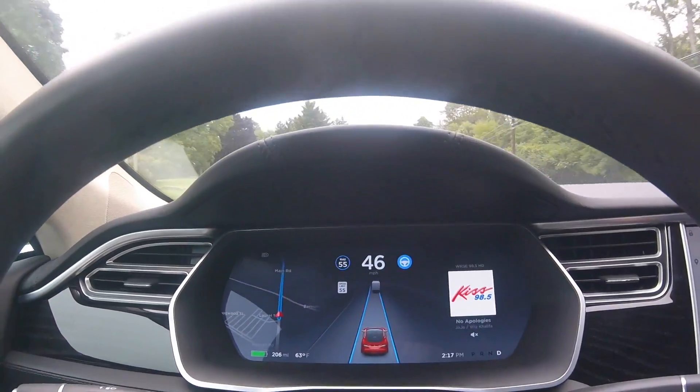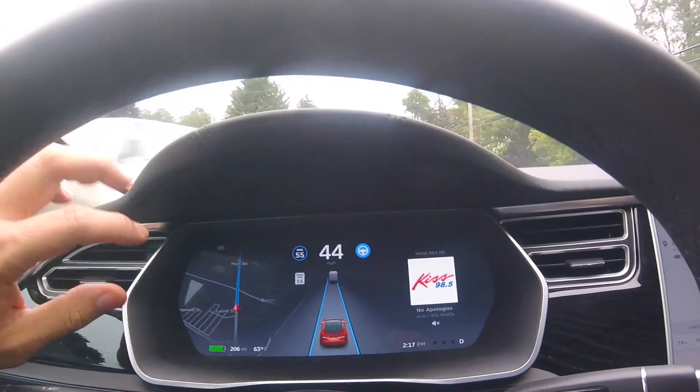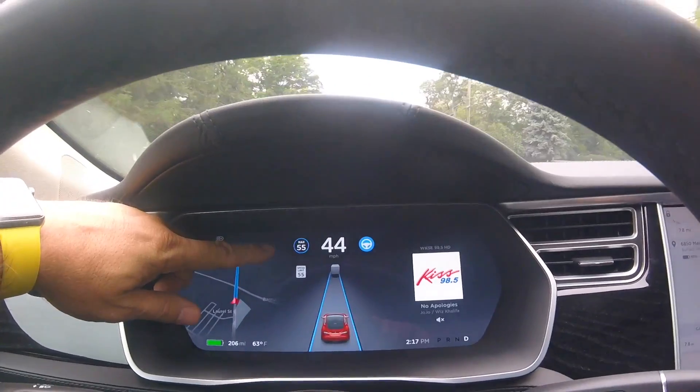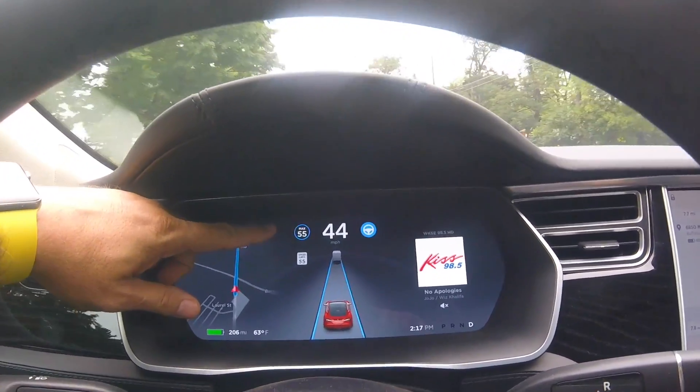See how this handles this. You can see your adaptive cruise control has the max speed limit up here as well - it automatically shows up inside the adaptive cruise control circle.